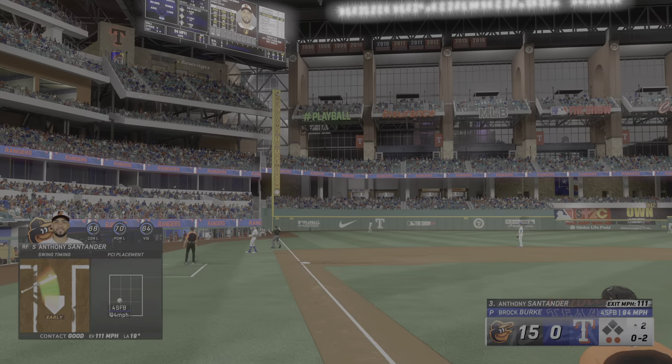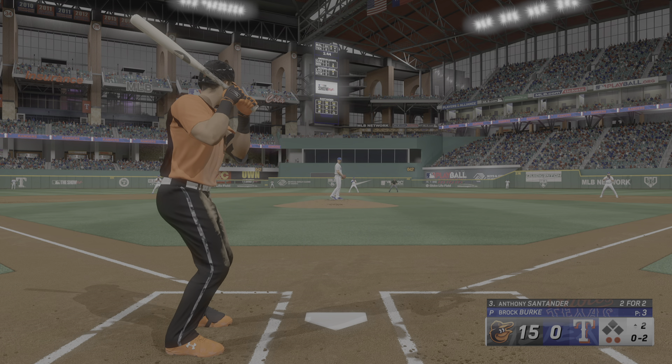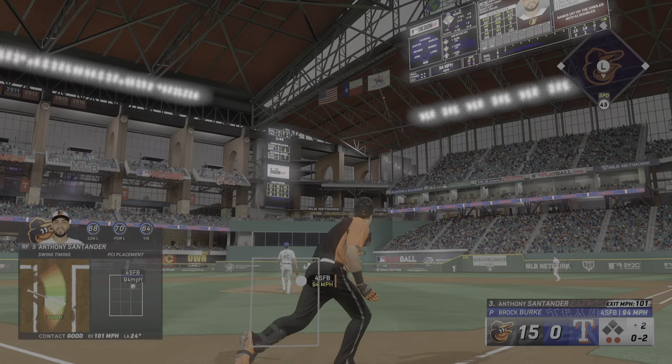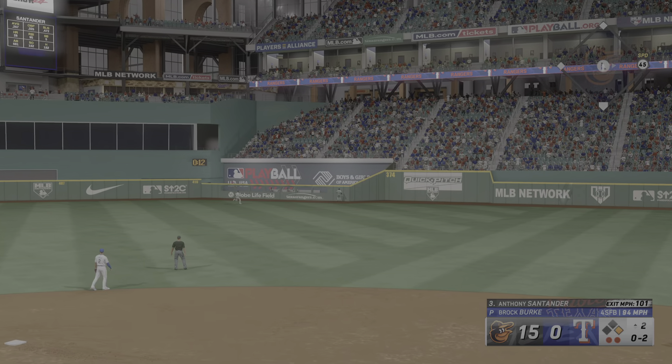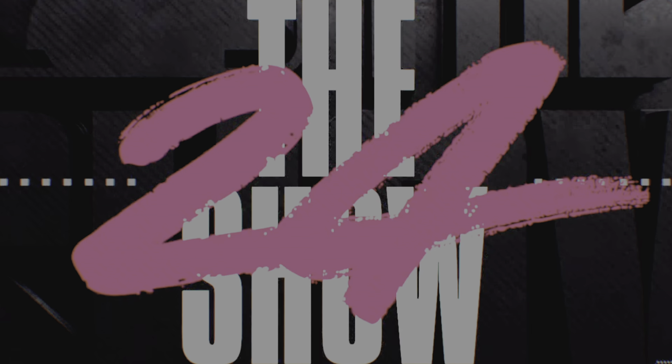Swung on and belted. Carter going back, and caught on the warning track. Two outs. Space is empty. Anthony Santander at the plate. Now this one's crushed down the line — hooking. Foul ball.